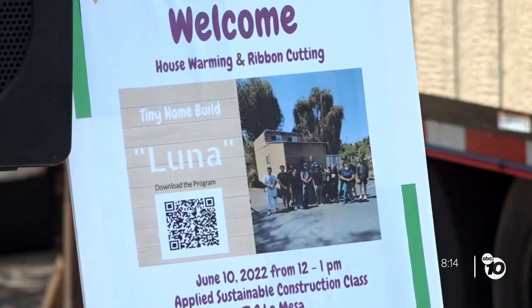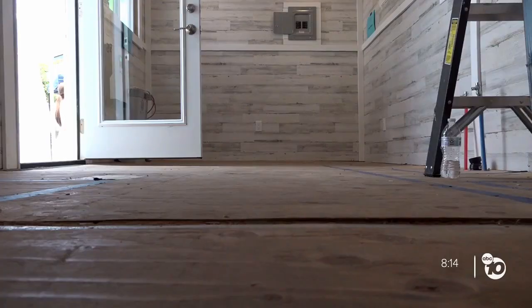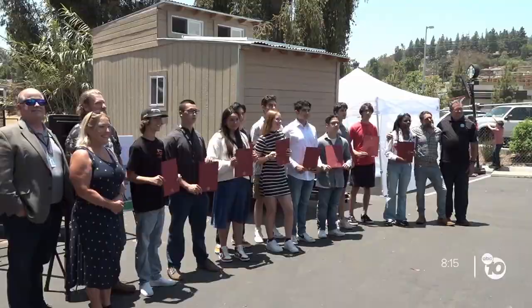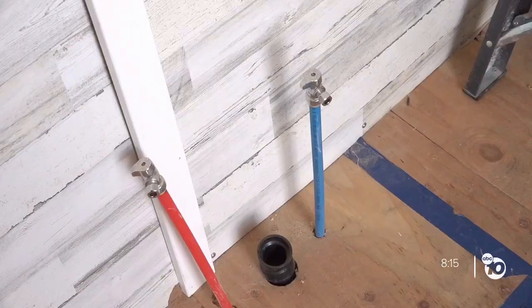Isabel received special honors for completing her second tiny home. 'The first one wasn't completed as well as this one, so I'm really proud of this one.' Isabel helped with the installation, started installing windows and the electrical work. 'I really enjoyed being able to work with my teammates and make this project the tiny house that it is now.'